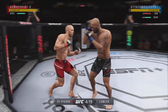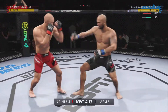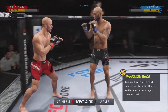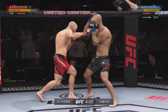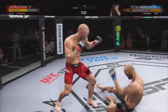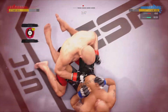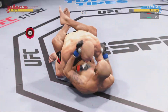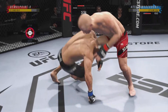St-Pierre's strike attempt there is blocked. How good is that right hand? He needs to start looking to finish now because he's got his opponent hurt very bad. He needs to start looking to use ground and pound.